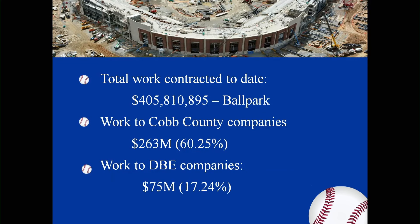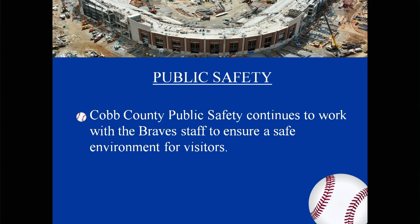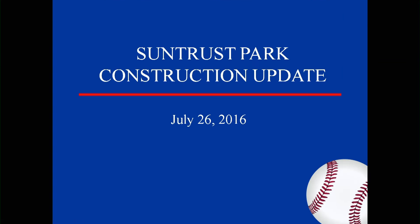To date, the total work is $405,810,895 on the ballpark. Work to Cobb County companies: $263,000,000 or 60.25%. Work to DBE companies: $75,000,000 or 17.24%. Our public safety departments continue to work with the Braves to ensure a safe environment for visitors on the day the stadium opens. That concludes our presentation for the month. A lot of work is on the inside now, so it's getting exciting.